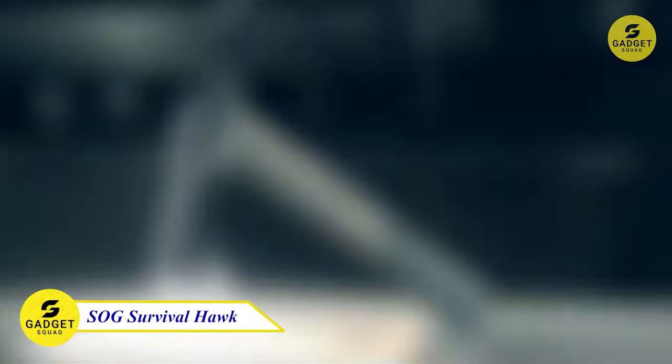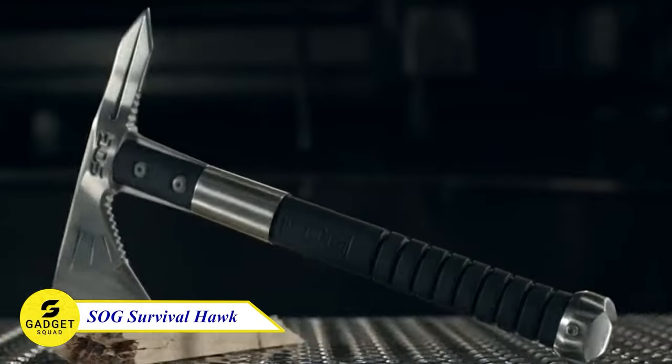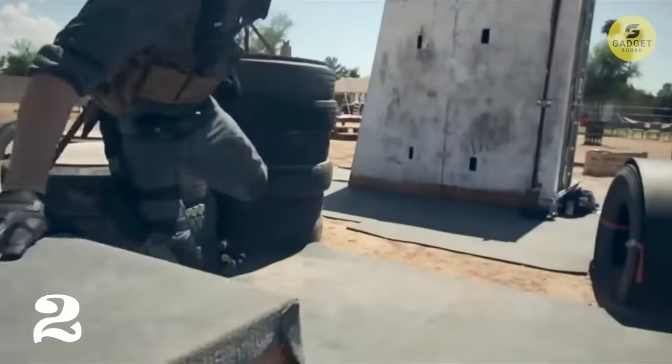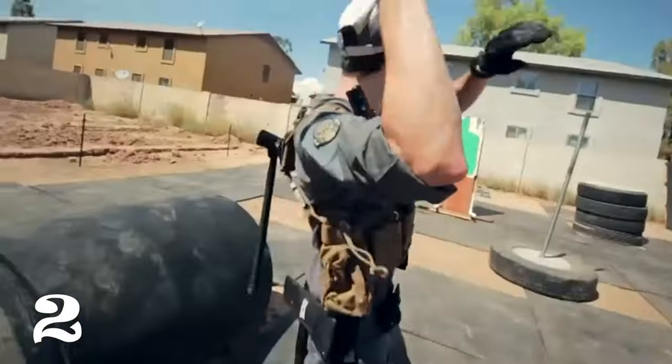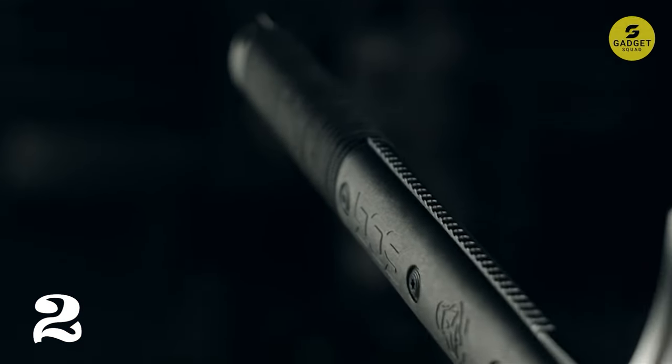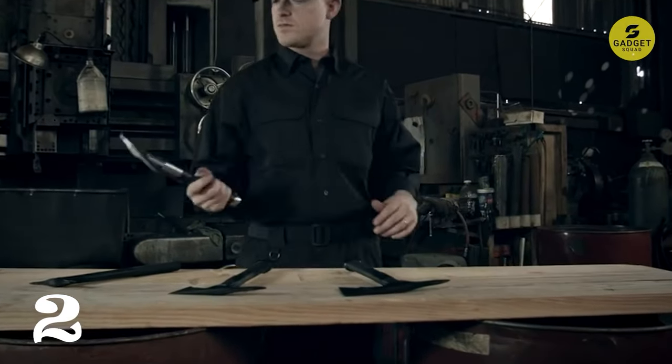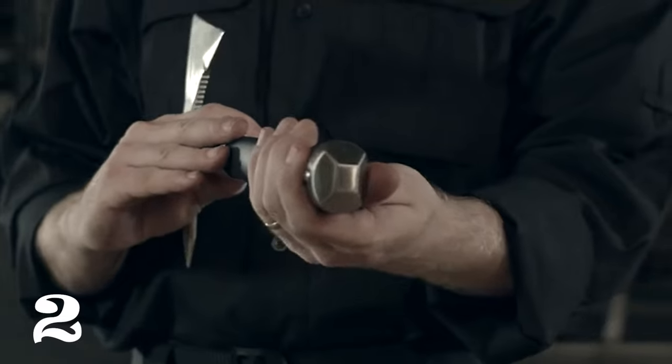Gear up for your next adventure with the ultimate SOG Survival Hawk. This versatile tool is more than just a wood chopping axe — it's your go-to camp axe, hiking hatchet, and survival essential, all rolled into one. Crafted from rugged hard-cased black stainless steel, this axe boasts a powerful 3-inch blade designed for precision and durability. Weighing in at just 19.5 ounces, it's incredibly lightweight yet incredibly tough.